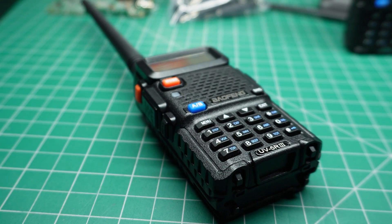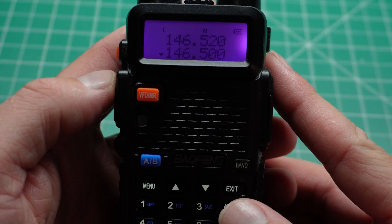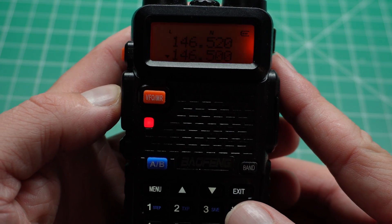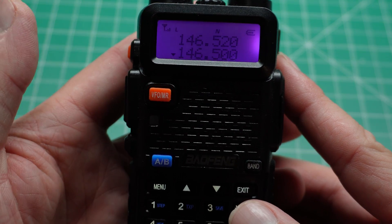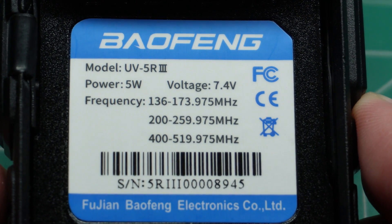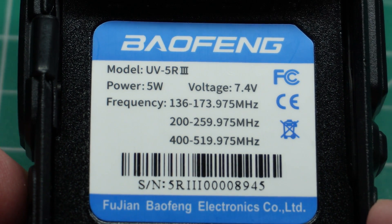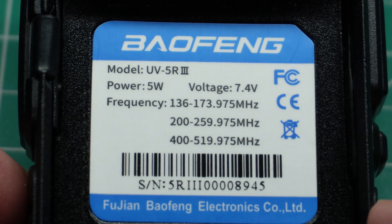Programming is a breeze, especially with software such as Chirp, and the UV-5R covers the two main ham radio bands that are the most popular: two metres and 70 centimetres. In some instances, the UV-5R 3 version offers a bonus tri-band feature — that being 220 megahertz — available though only in the US.